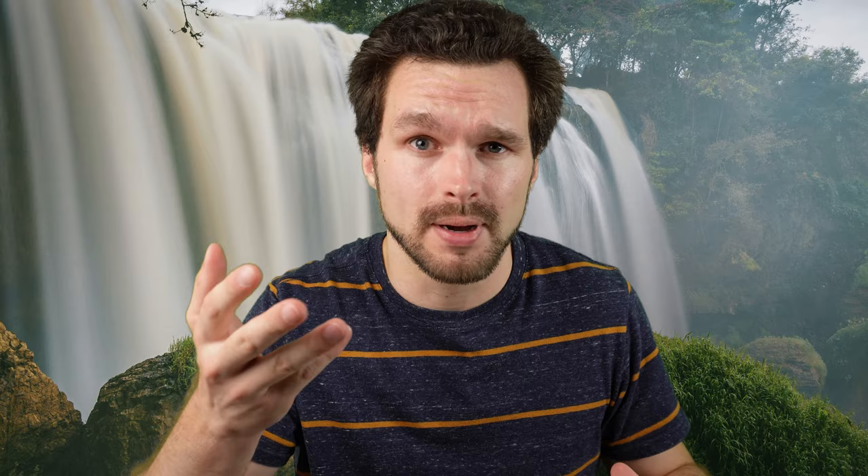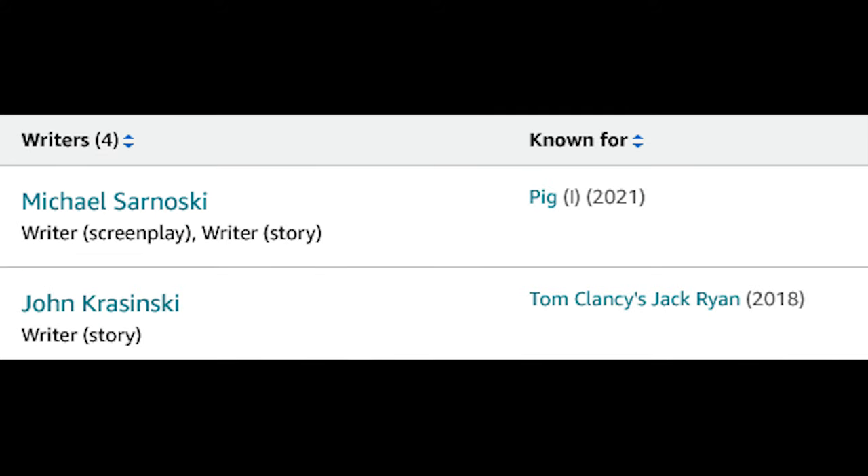Going into the movie, I did not know that it wasn't directed by John Krasinski. Instead it was directed by Michael Sarnoski, who was also one of the screenwriters for A Quiet Place alongside John Krasinski. Honestly, excellent job of directing and just shaping the story.